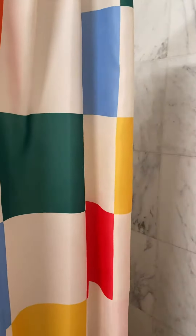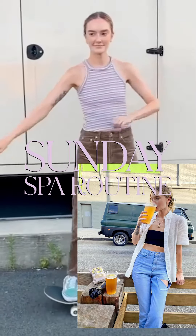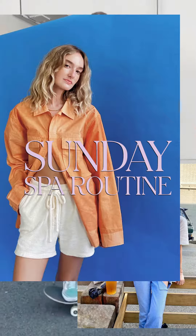Hi guys, it's Coveteur senior beauty editor Hannah Baxter, and I'm going to walk you through my soothing hair and skin Sunday spa routine.